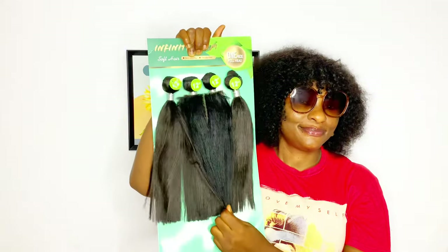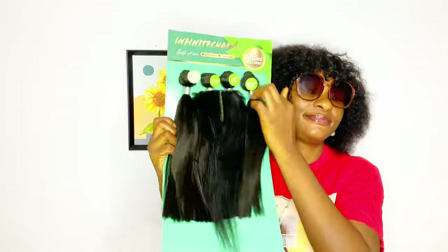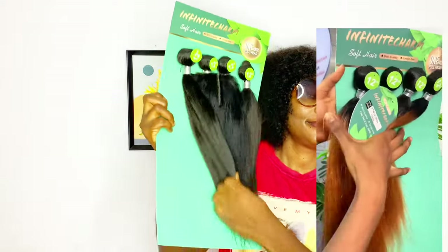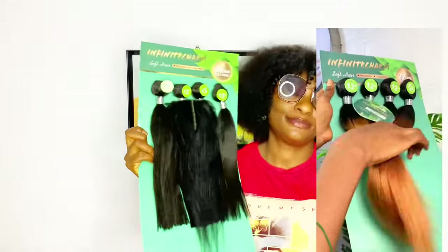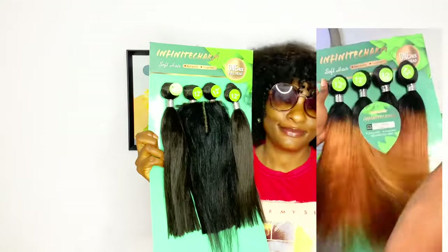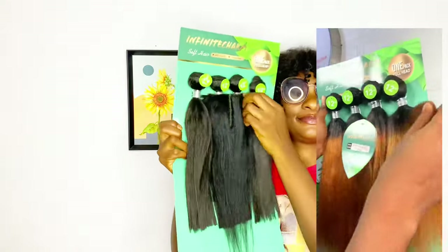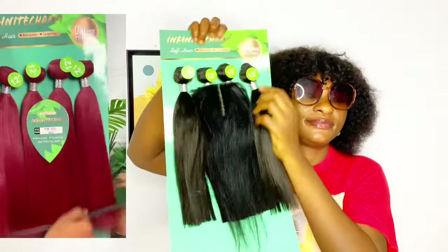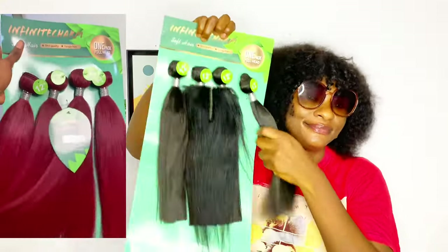I know you guys are wondering why Benita is wearing glasses. Yes, I am wearing glasses because I have Apollo — you know we are in this Apollo season, especially if you are in Nigeria. Anyway, back to our hair review.